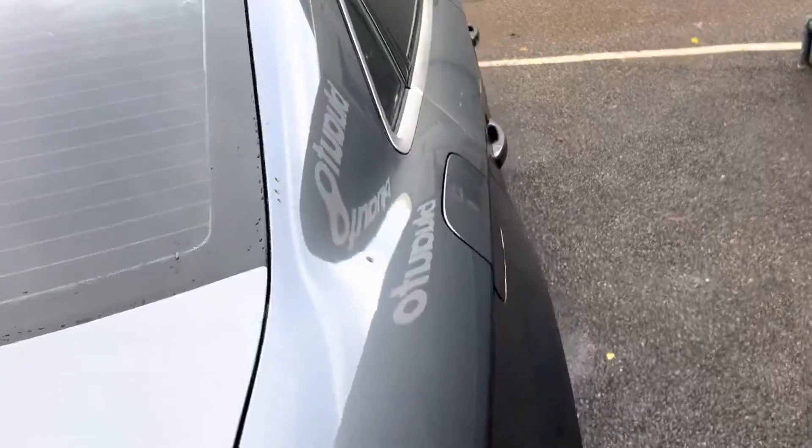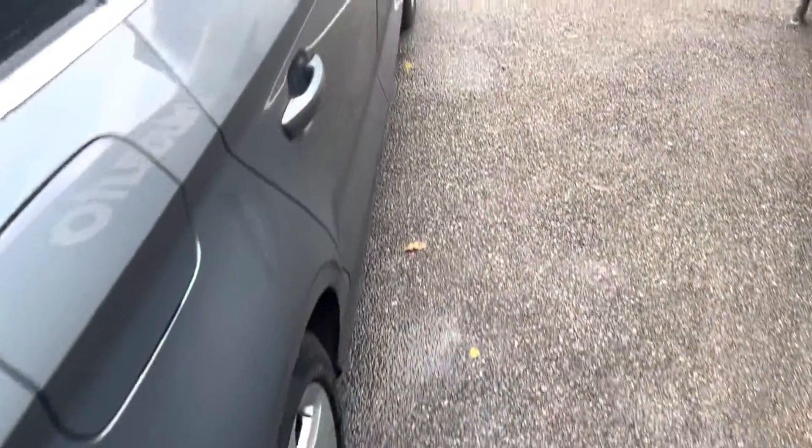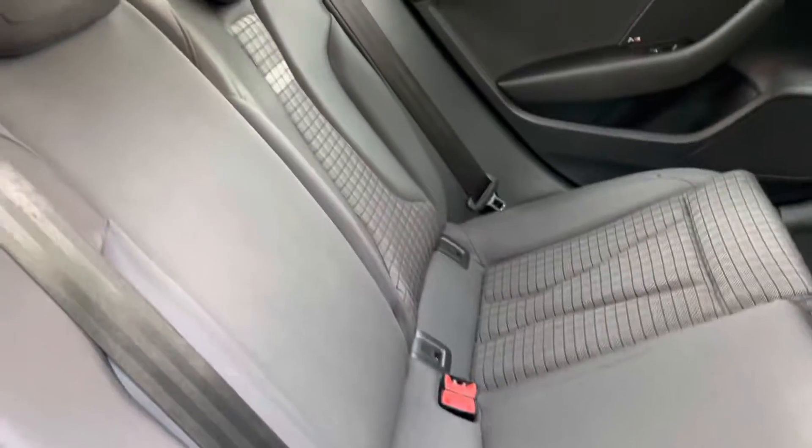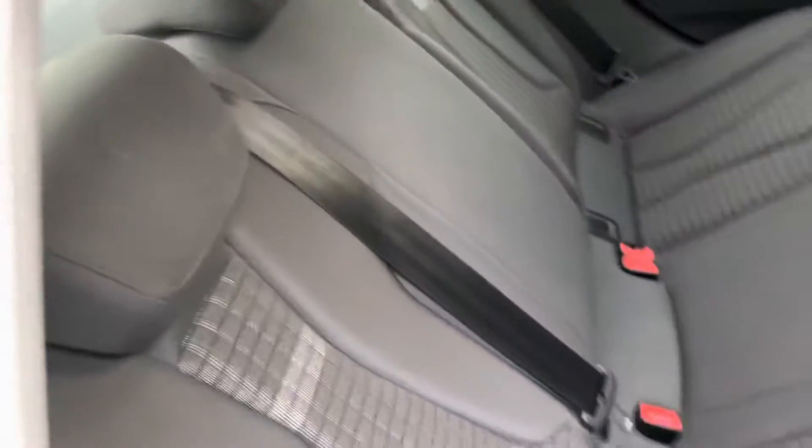Down the other side again, no marks, scratches or dents on the bodywork. Inside the vehicle, the upholstery is again well looked after and maintained, with no splits or tears.